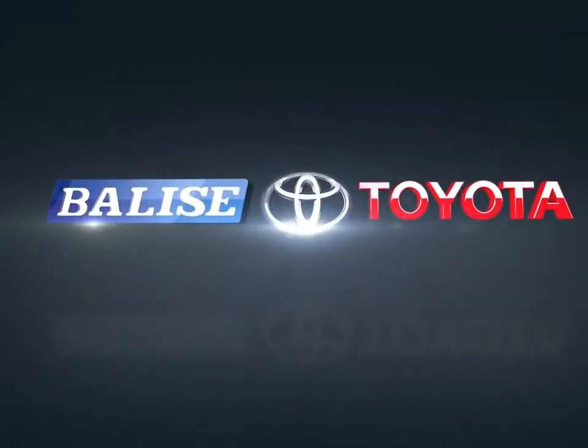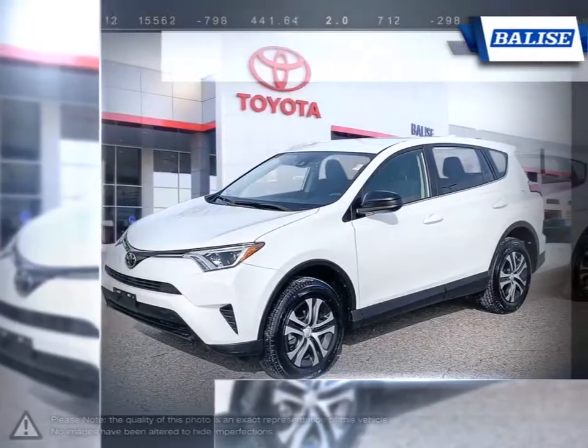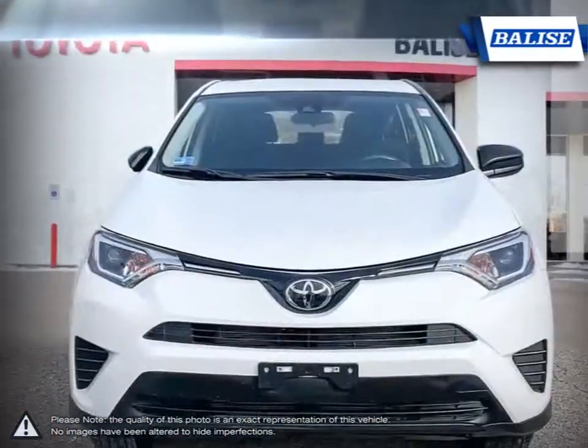Welcome to Balise Toyota. Today we're looking at a 2018 Toyota RAV4. With over two decades of refinement, the Toyota RAV4 has continued to be an outstanding small crossover SUV.